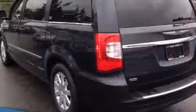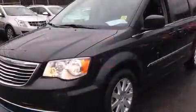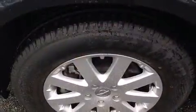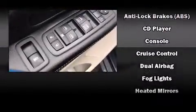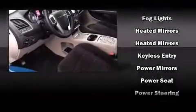Chrysler prioritized fit and finish, as evidenced by front and rear reading lights, one-touch window functionality, adjustable headrests in all seating positions, a power liftgate, adjustable pedals, a roof rack, and power windows. Storage solutions are integrated throughout the interior, demonstrating thoughtful attention to detail.